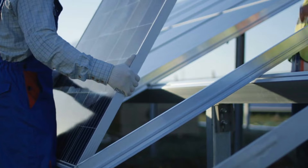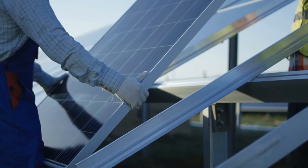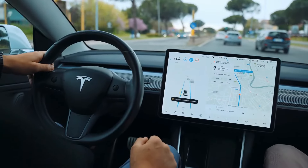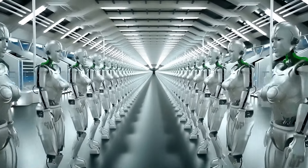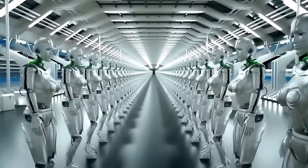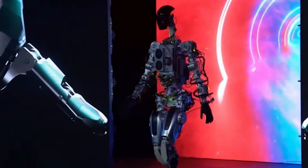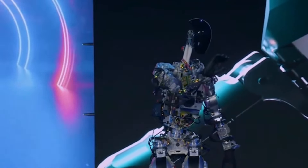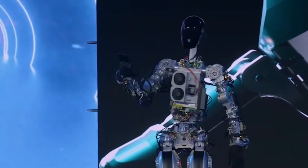L'engagement de Tesla envers la durabilité ne se limite pas aux véhicules électriques — il s'étend également à ses efforts en matière de robotique. Le robot Optimus Gen 3 est conçu dans un souci de durabilité, en intégrant des matériaux écologiques et des technologies écoénergétiques.